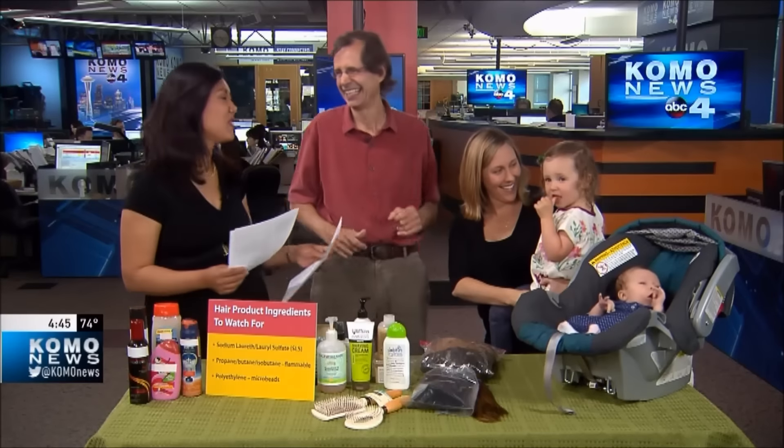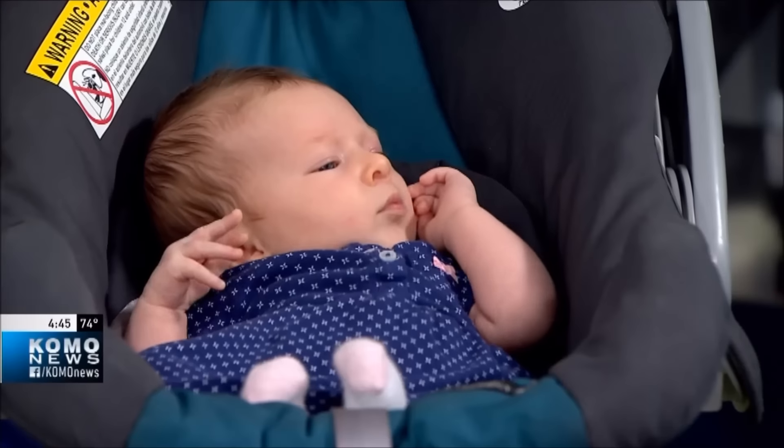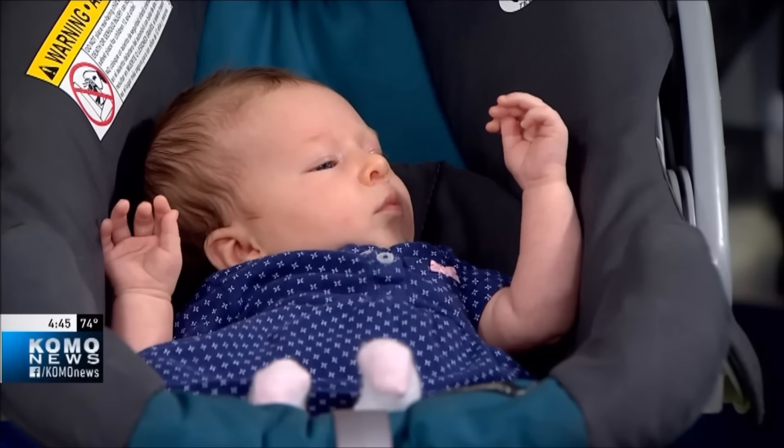Your hair looks great! Thank you so much for being here — wonderful tips. For more information, go to our website, comonews.com.